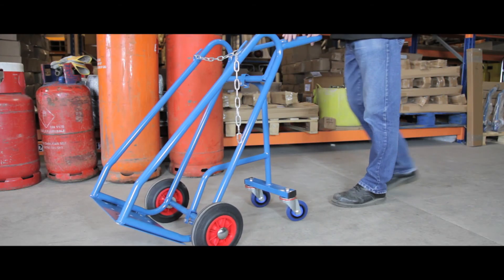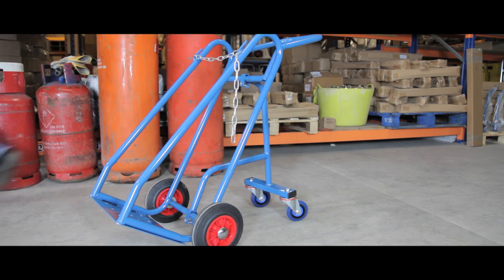Designed for transporting most types of cylinders, this truck makes the job quick and simple.